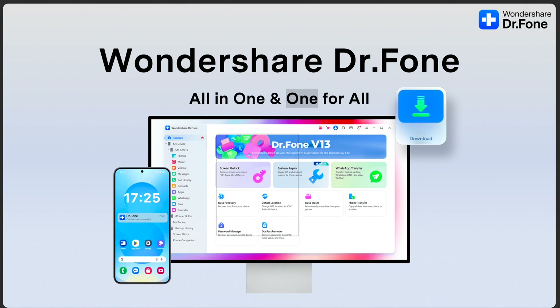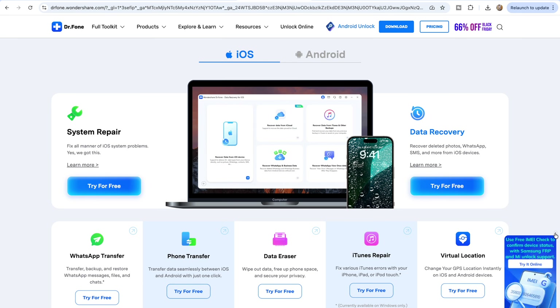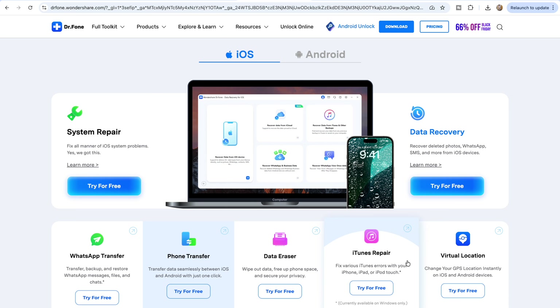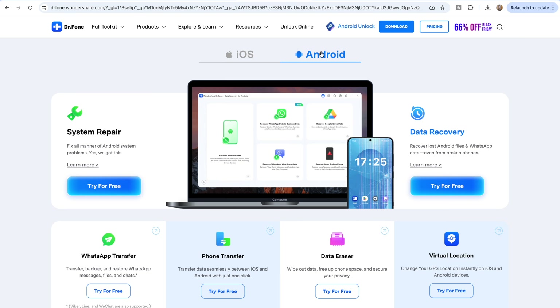That's when I stumbled on Wondershare Dr.Fone — an all-in-one tool that lets you manage your phone, remove screen lock, repair your system, recover your data, transfer your files, and so on. The best part is it works on both Android and iPhone, even if they run on the latest software. So with this tool I can easily unlock my Android phone without deleting my files.